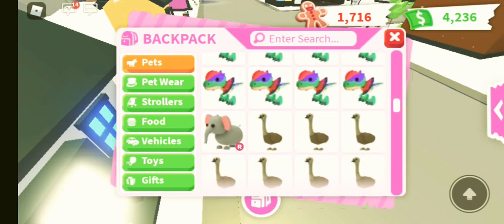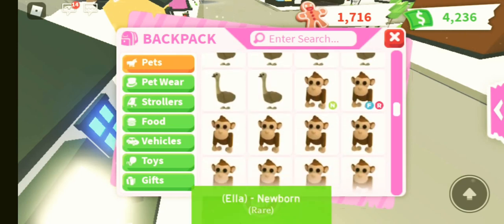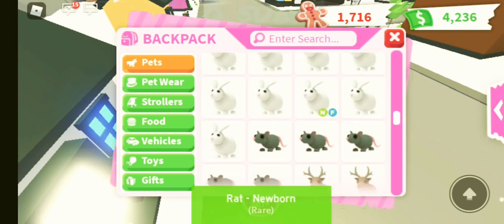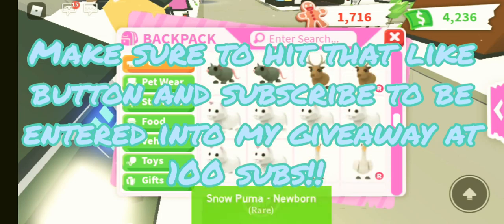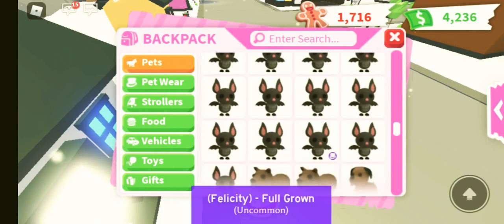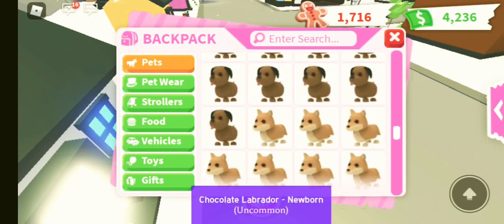So this is just my inventory. We have some emus, some monkeys — we've got quite a few neon monkeys, actually. We have got some bunnies, some rats, some pumas, some swans, some bats. I've got my mega neon bat — there's going to be a video on that, me trying to take offers, so stay tuned.